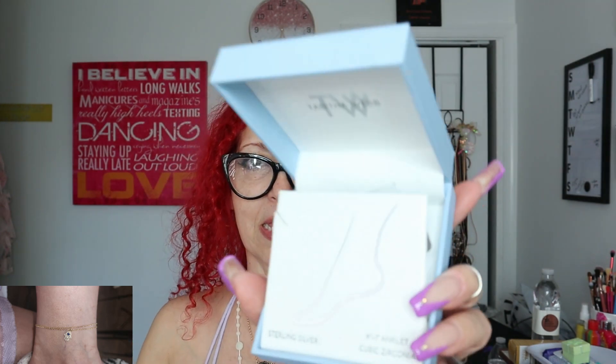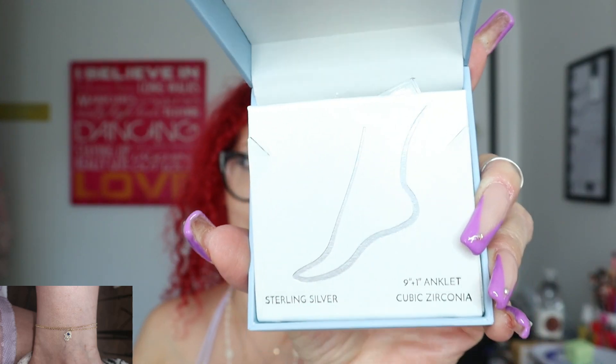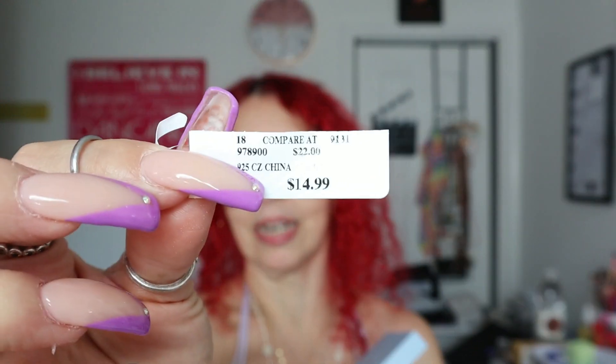Then I got this little thing that I'm actually wearing right now - I'll put a picture up. It's from the brand Tabitha Webb and it's a sterling silver nine-inch ankle bracelet. You can see it right there on my ankle. I got it for $14.99 and it's really pretty.